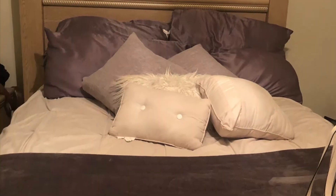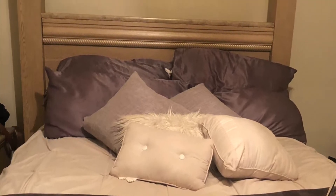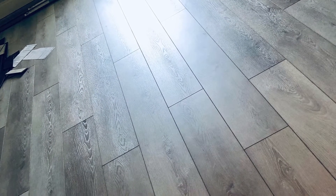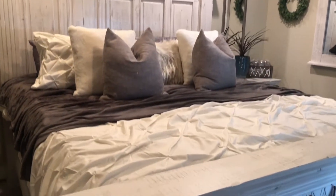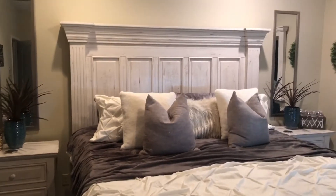We had this bedroom set for over 10 years, so this renovation was long overdue. We replaced the flooring in three of the rooms, including the master bedroom, and I just absolutely love how the flooring ended up matching up with the design concept that we decided to go with in here.